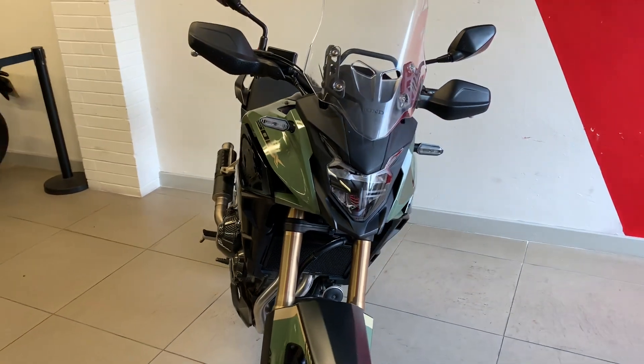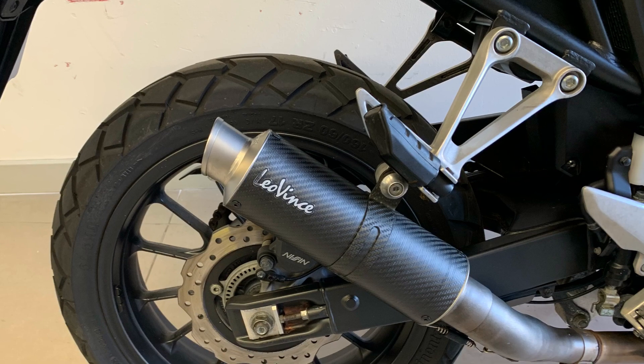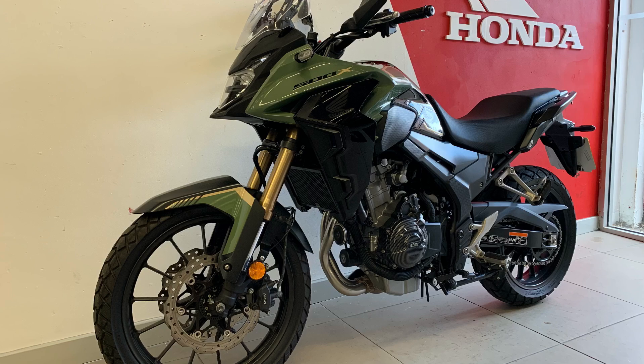If you fancy a CB500X, we've got one in stock now. As I said at the beginning, this bike won't be in long, so get yourself down to Newcastle Motorcycles and check it out. These little 500X are one of our best selling bikes, new or used. Come down, check it out and hopefully we'll see you soon. Bye for now.